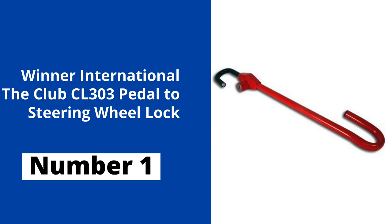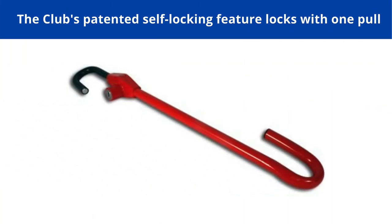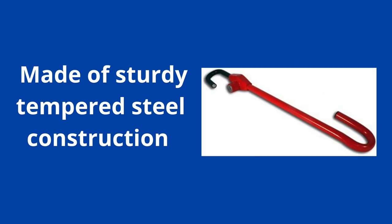At number 1, from Winner International, we have the Club CL303 Pedal to Steering Wheel Lock — a dual security lock for your car. It is not just about locking the steering; it attaches the steering wheel to the brake or clutch pedal, making the vehicle impossible to steer. It features a bright red finish for high visibility and the Club's patented self-locking feature that locks with only one pull. The CL303 is made of sturdy tempered steel construction and is the best rated steering wheel lock on this list.